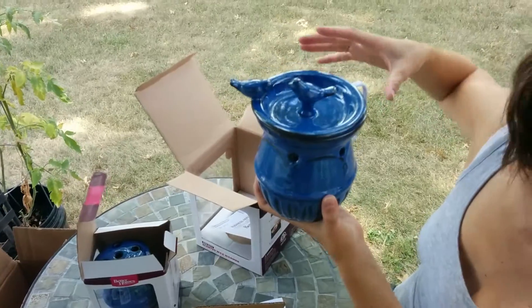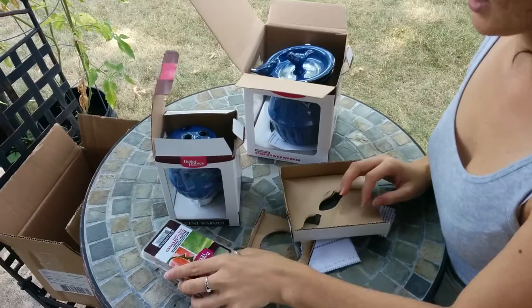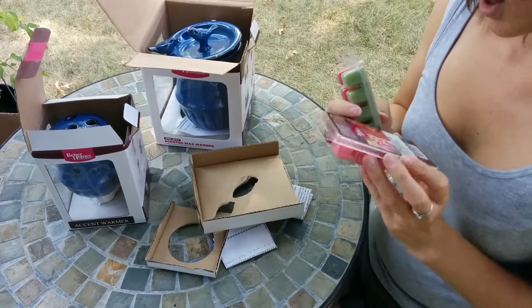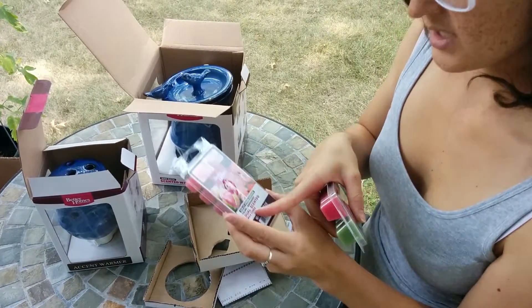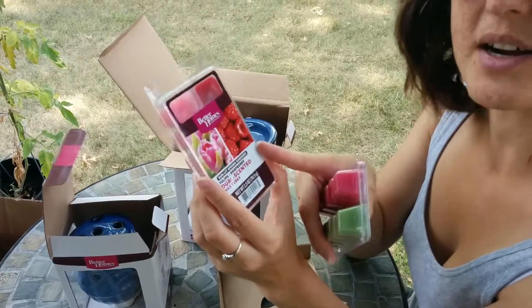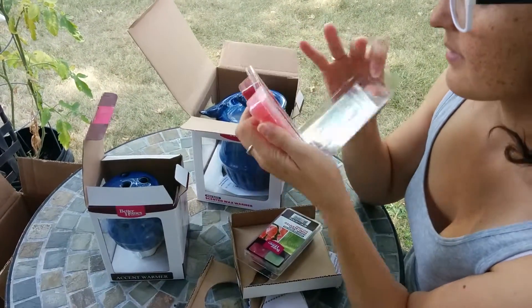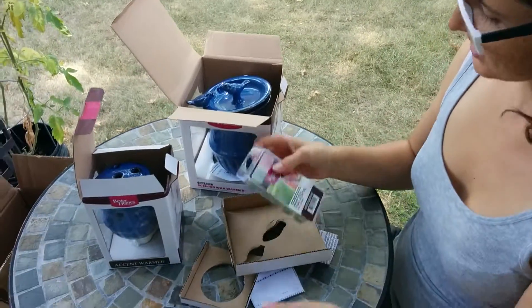See how cute that is? Great for spring or summer. It also comes with the dual scented wax cubes, which I was actually surprised to get. This pack has tulips and raspberry, and the other one is meadow and melon. They smell really good — very fruity — so it's perfect for the summer and spring.